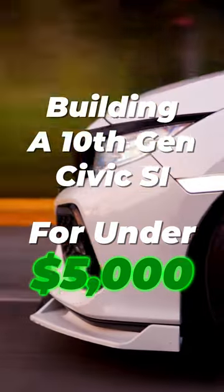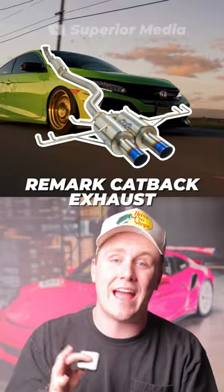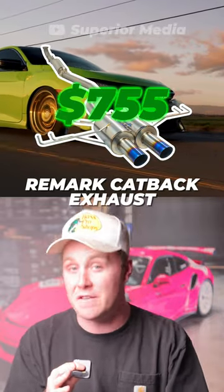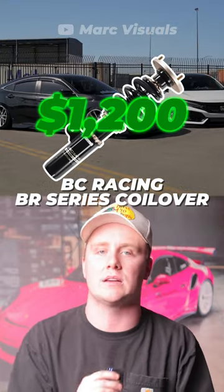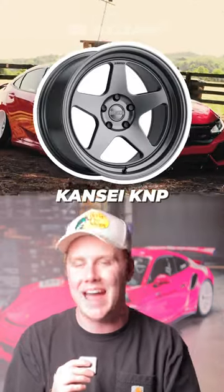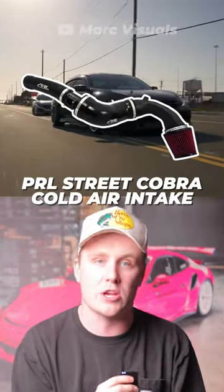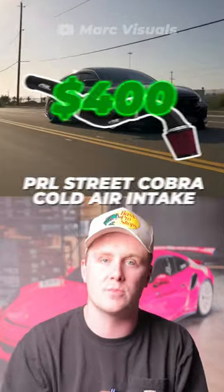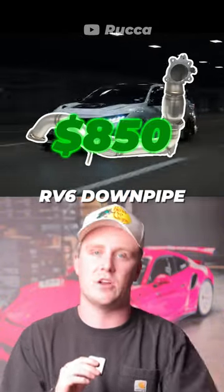Let's build a 10th gen Civic Si for under $5,000. The first part is the Remark Catback Exhaust at $755. Next is the BC Racing BR Series Coilover at $1,200. Third are a set of Kansai KNPs at around $1,200. Fourth is the PRL Street Cobra Cold Air Intake at $400. And finishing it up is the RV6 Downpipes at $850.